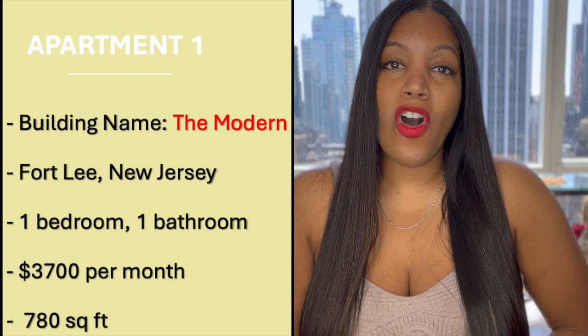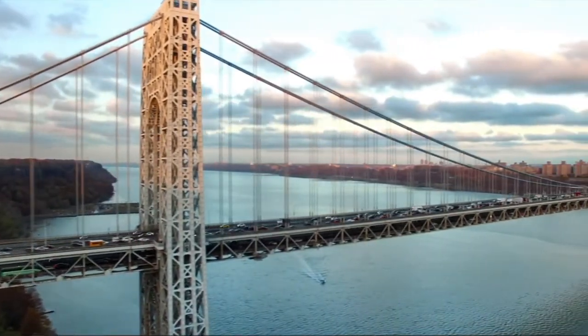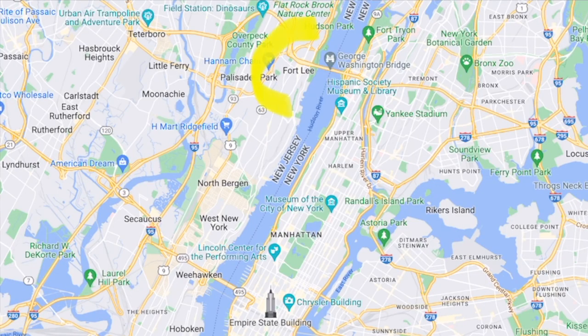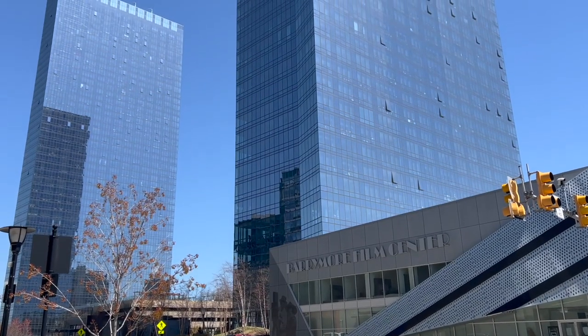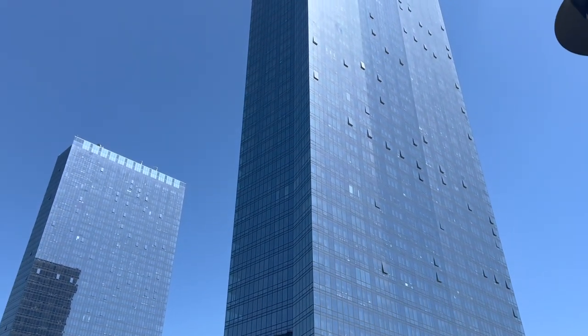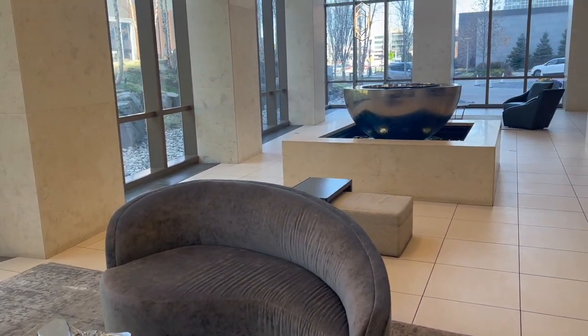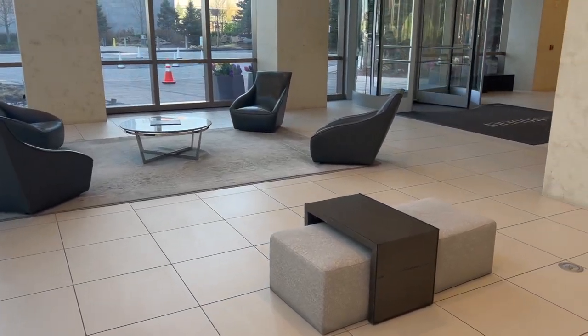The first apartment that I looked at is called The Modern and it's located in Fort Lee, New Jersey. Fort Lee is directly over the bridge from Manhattan — it's connected to Washington Heights, which is like the top of Manhattan, so you just cross the bridge and you are in Fort Lee. The Modern is two towers that are nearly identical to each other, and just like their namesake, they are ultra modern, ultra sleek. The moment I walked in, I felt like I was in a fancy hotel. This lobby is just so sleek — they clearly really took their time with it.